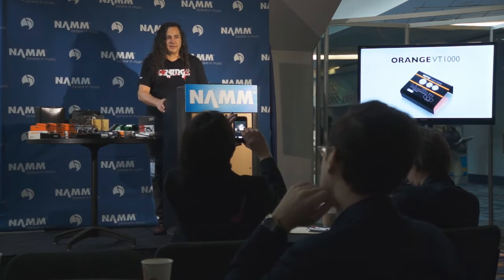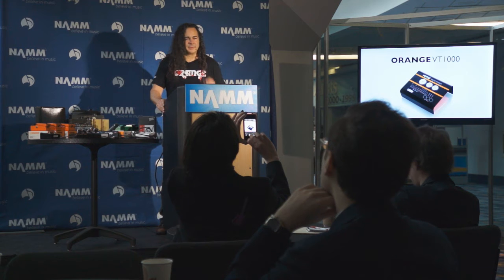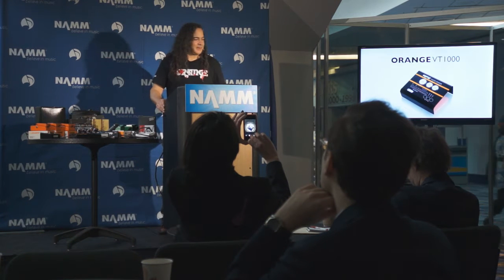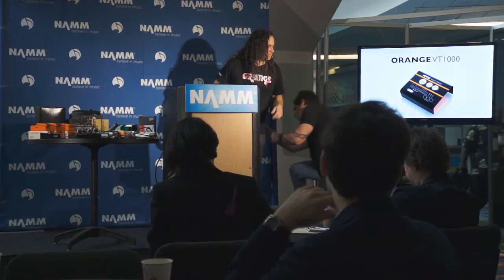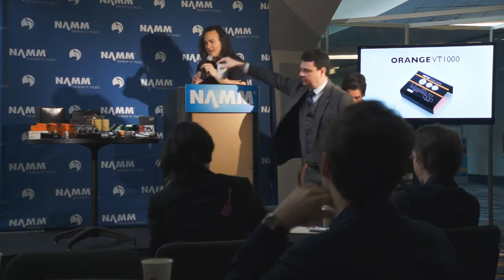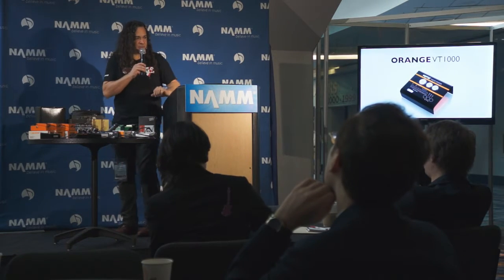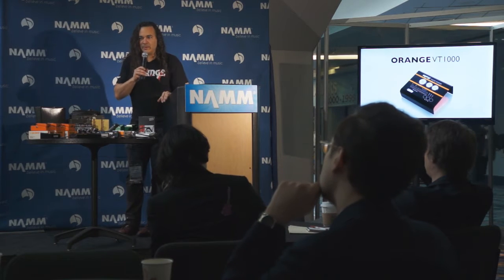Very briefly, I just want to say that without the press, the unprecedented success that Orange has had over the past several years in the midst of a downturn economy would not have been possible. Without the people that are out there watching this on the stream, that success would not have been possible. We really just want to say thank you so much for your support.